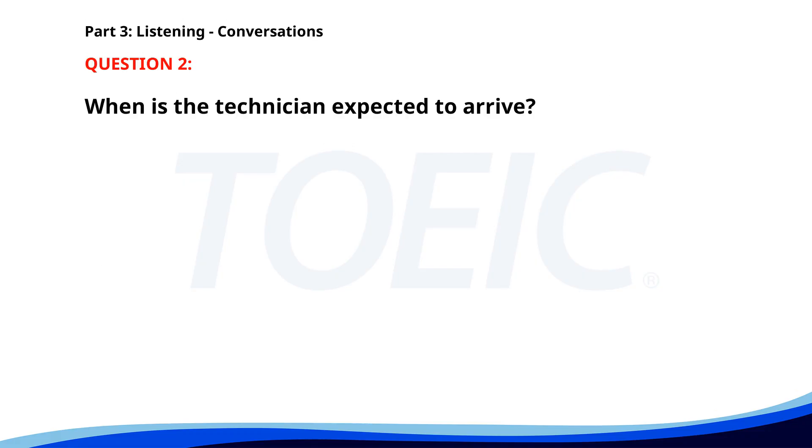Number 2. "The printer isn't working again." "Have you called the technician?" "Yes, I did. He should be here by noon." "That's good. We have a lot of documents to print today." "I know. We're just waiting now." When is the technician expected to arrive? A. By noon. B. This morning. C. This evening. The correct answer is A. By noon.